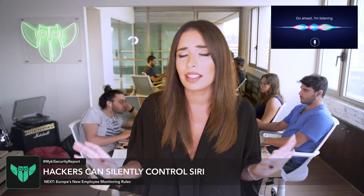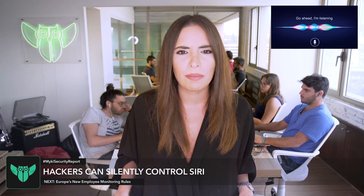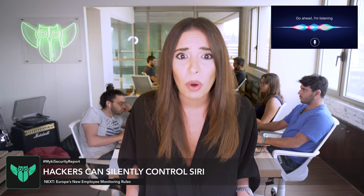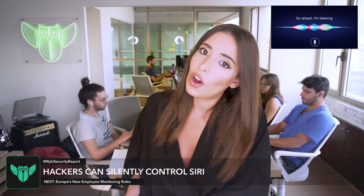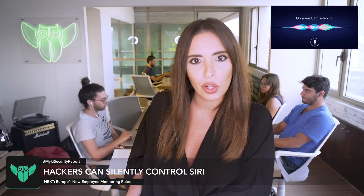Now the hacker can do many things, including initiating video or phone calls, sending fake text messages and emails, publishing fake online posts, adding fake events to calendar, turning on airplane mode, and unlocking your door if you have a smart lock. And since the screen display and voice feedback could expose the attack, all the attacker needs to do is dim the screen and lower the volume.